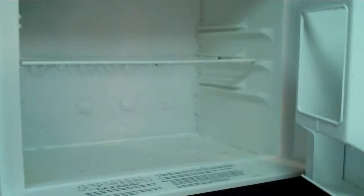The Dometic fridge is one of the better fridges — it's not full size but it is a good size, as you can see, with good space down below as well.